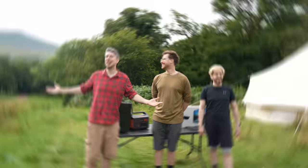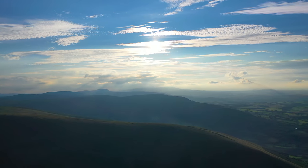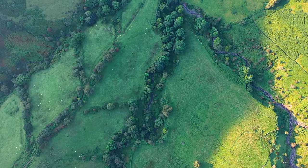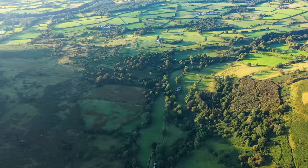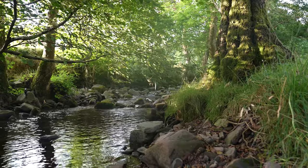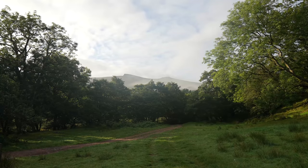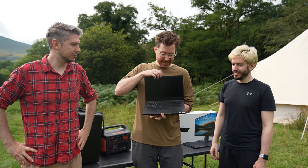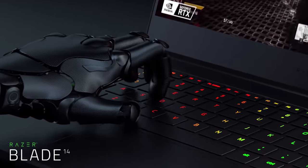Welcome to beautiful Wales — it's gorgeous! Razer, who very kindly sponsored this video — thank you very much — have just released this amazing 14-inch Razer Blade.